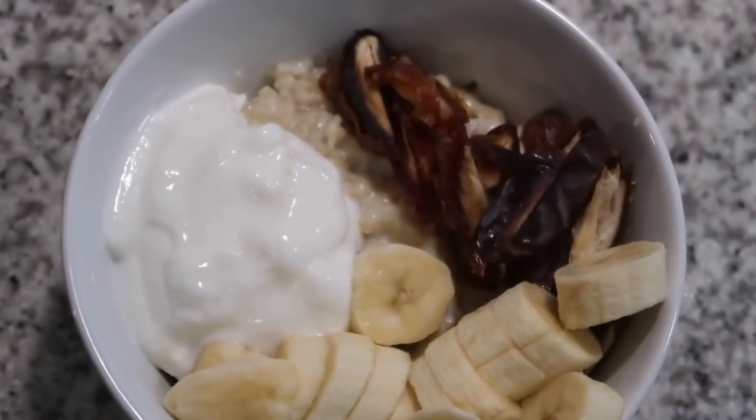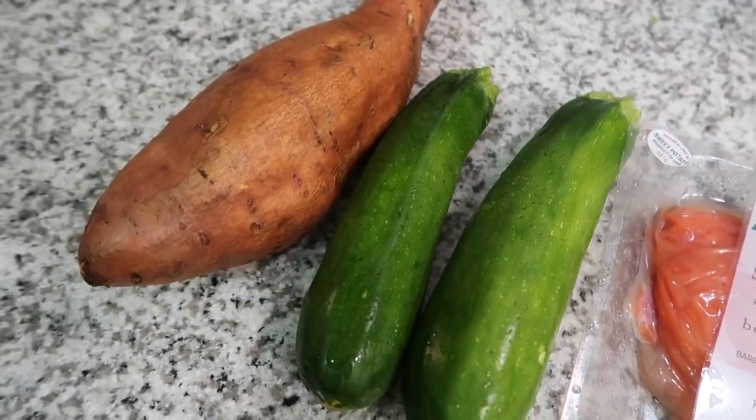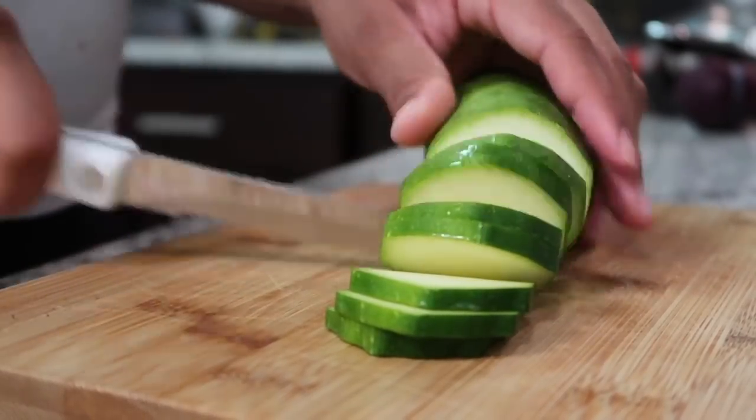If you like what I eat in a day videos, make sure you guys give this video a big thumbs up so I know I can definitely make more, because they're really easy to make. I will see you guys in my next video.